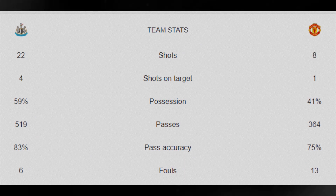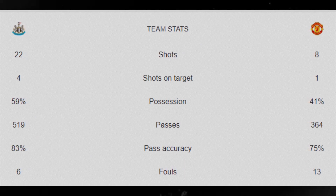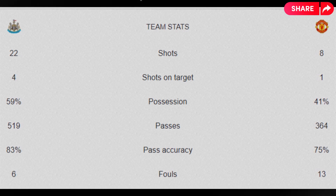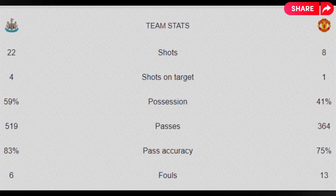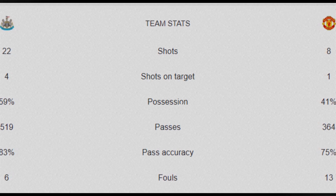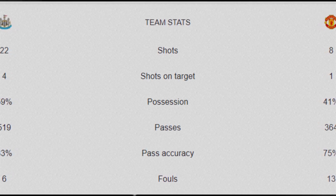Let's take a look at the match stats. Newcastle took 22 shots, of which 4 were on target, while Manchester United took 8 shots with only 1 on target. Newcastle had 59% of possession while Manchester United had only 41%.